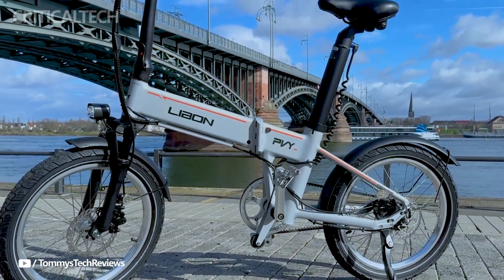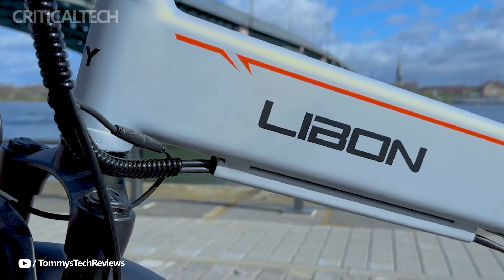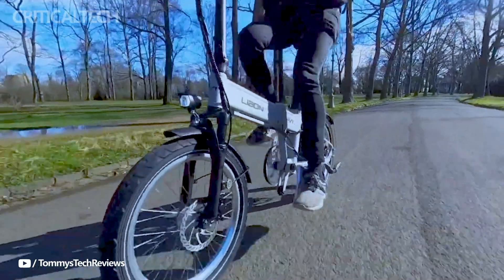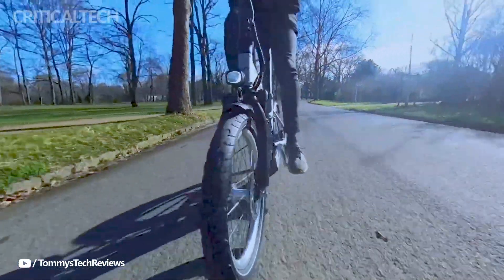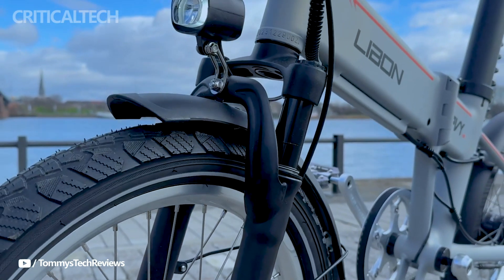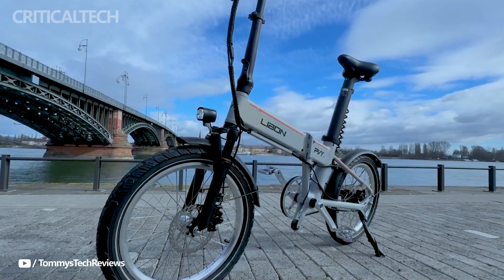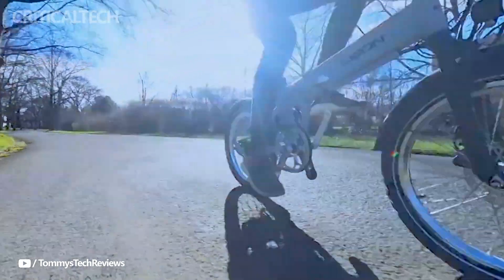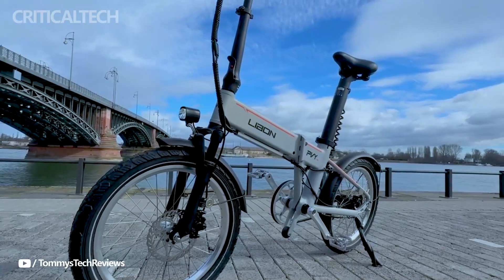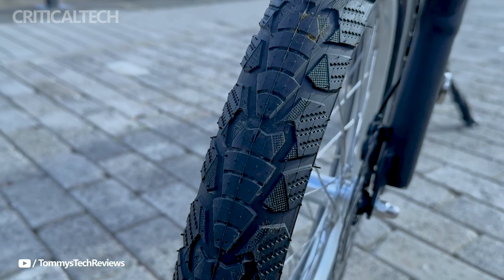The bike's technical characteristics include a torque-producing 50 Newton meter 250 watt engine, 20 inch tires with 2.5 inch width, torque sensors for a more natural pedaling experience, and a carbon belt drive rather than a chain for smoother operation and less maintenance. The bike features an advanced LED controller and can reach speeds of up to 25 kilometers per hour with pedal assistance.